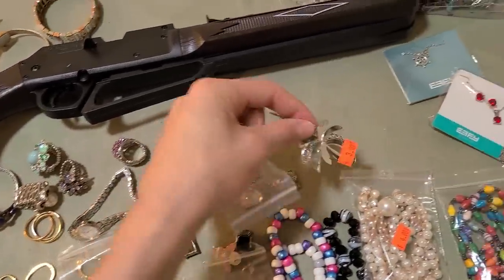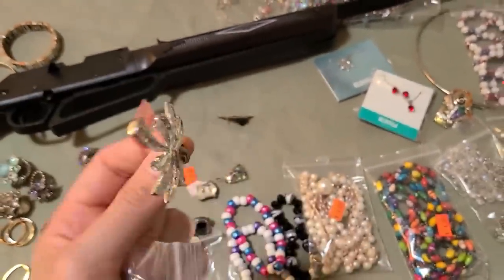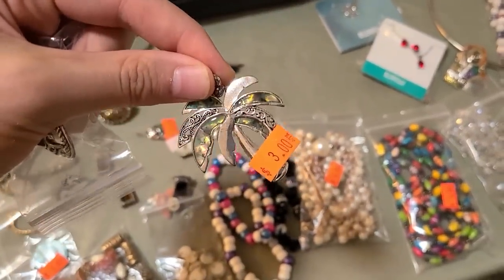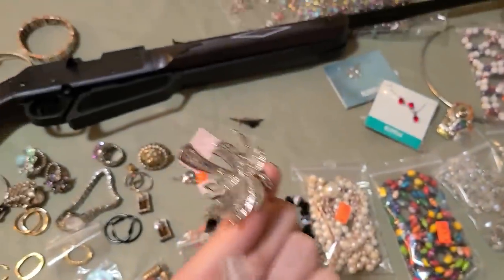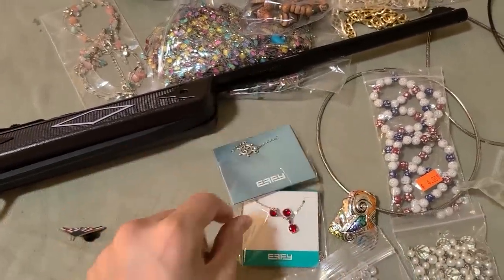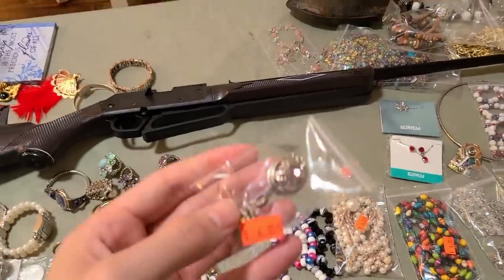Oh, that palm tree is really beautiful — again I need to get a chain for it. Three dollars, I like the abalone. Should I get it? I don't know — if I had a chain for three dollars I would. I'll just get this one for now, I think.